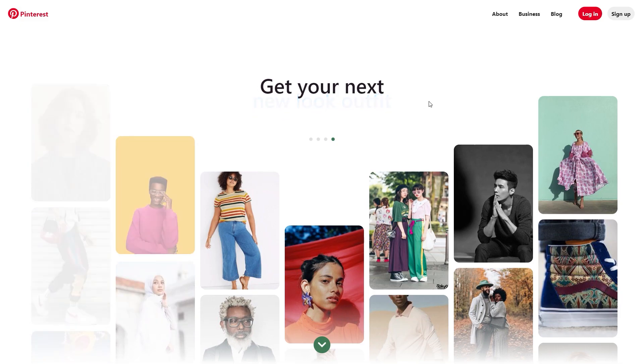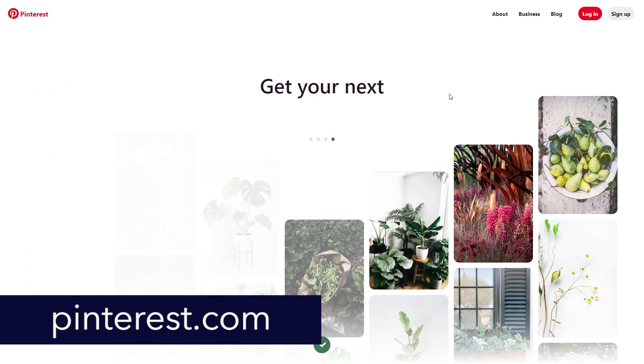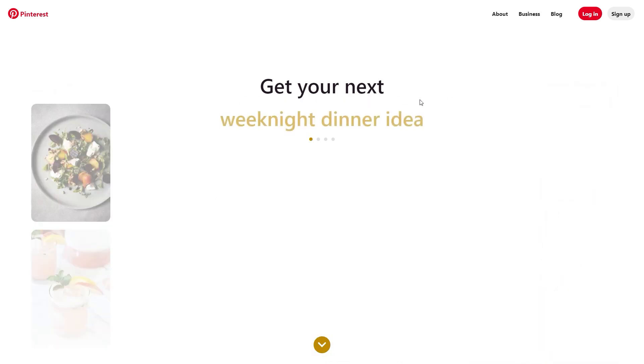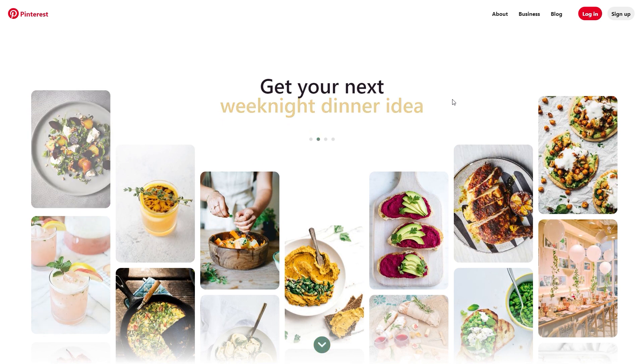So today guys, this website called Pinterest.com will be a huge part of this strategy. We will be combining this site with two others to make this work, so Pinterest is far from the only platform we will be using today.